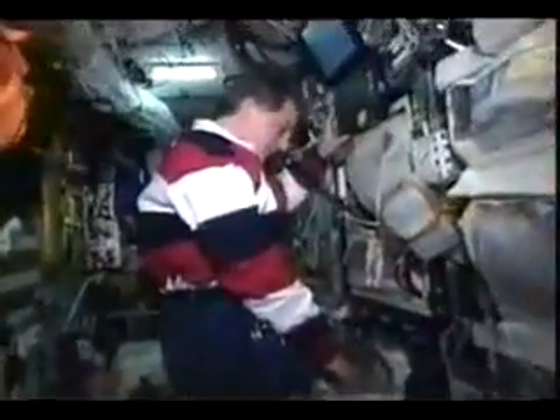Here we've turned to the Priroda module — it's our main laboratory. It's mostly packed up at this point. I'd spent the last two to three weeks packing up items, so these are the final preparations.